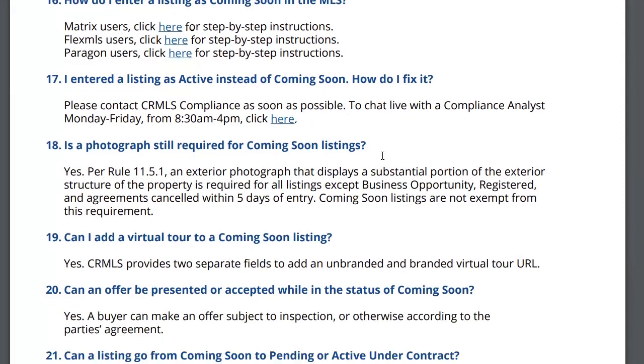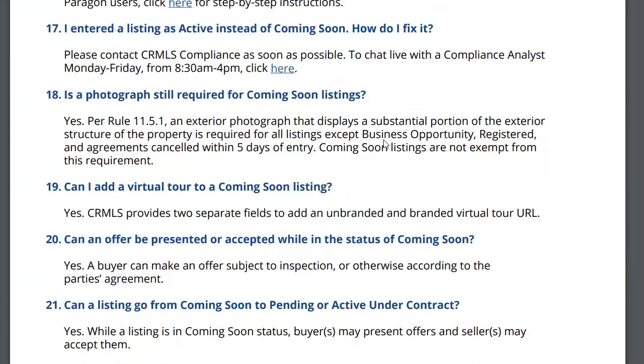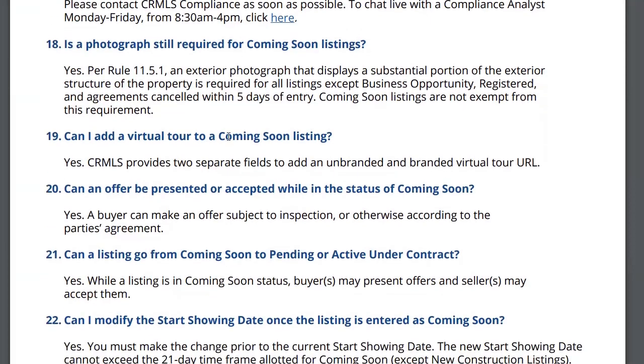Is a photograph required for coming soon? Yes. Coming soon listings are showing on the MLS, so you have to have your photograph. Can I add a virtual tour to a coming soon listing? Yes, it's pretty much the same — your listing is your listing. It doesn't change when it goes from coming soon to active; everything's the same.